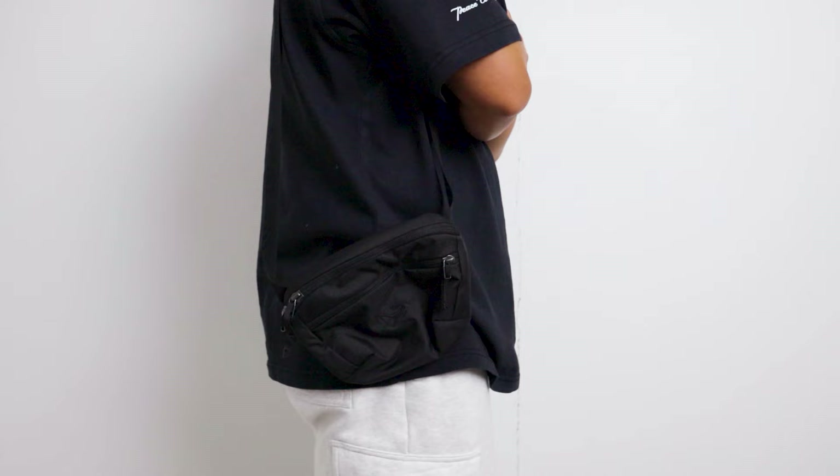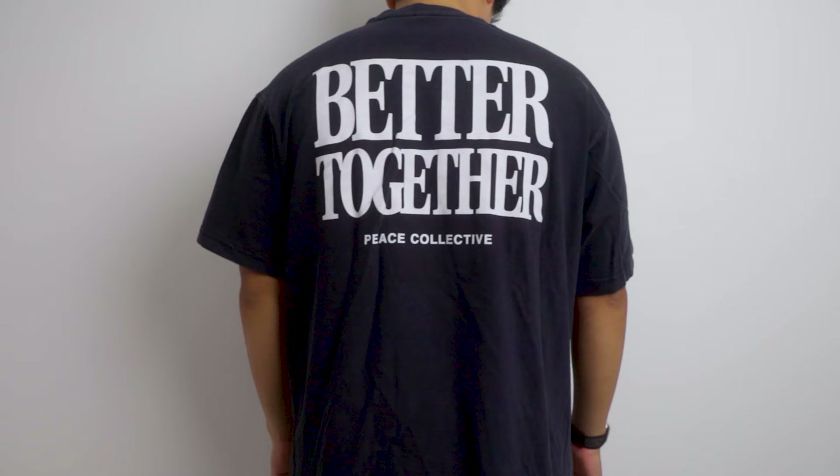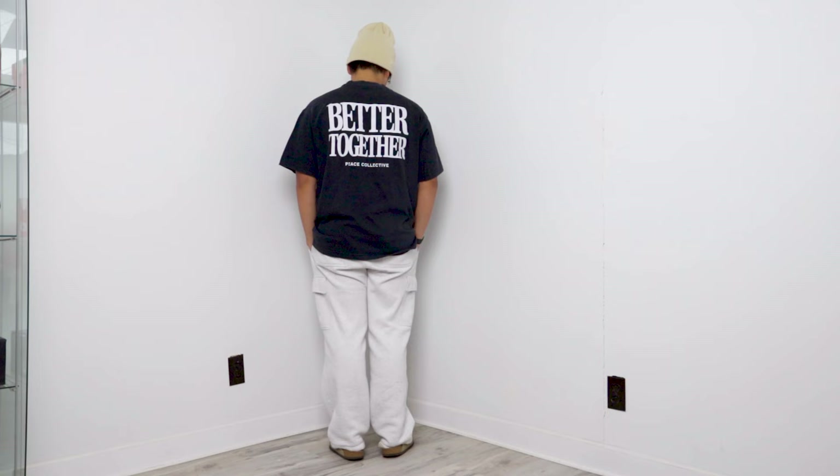These next pieces were gifted from the good folks at Peace Collective, so thank you guys for always supporting the channel and what I do. The first two items I got are from Peace Collective's Better Together campaign — I got a crew neck and a graphic tee. What I love about these pieces is the simple peace logo on the chest area and the big message printed on the back. Between the two, the tee is my favorite because I love the vintage dye color and the oversized fit.